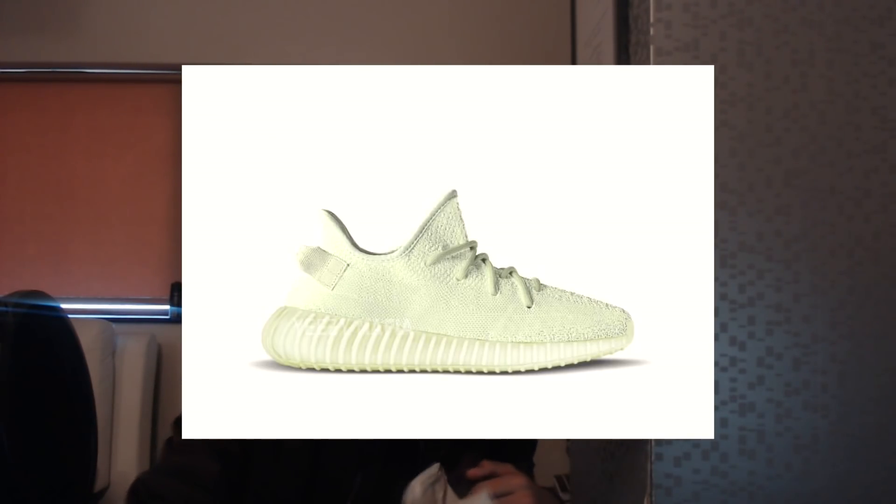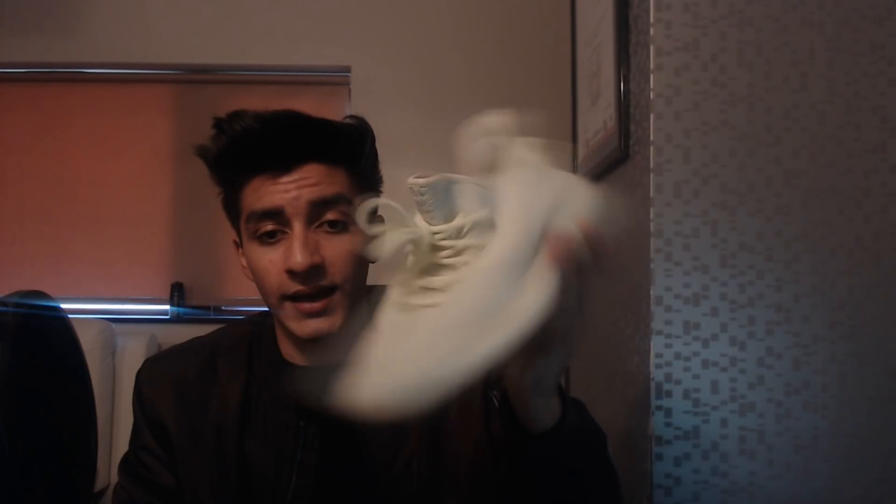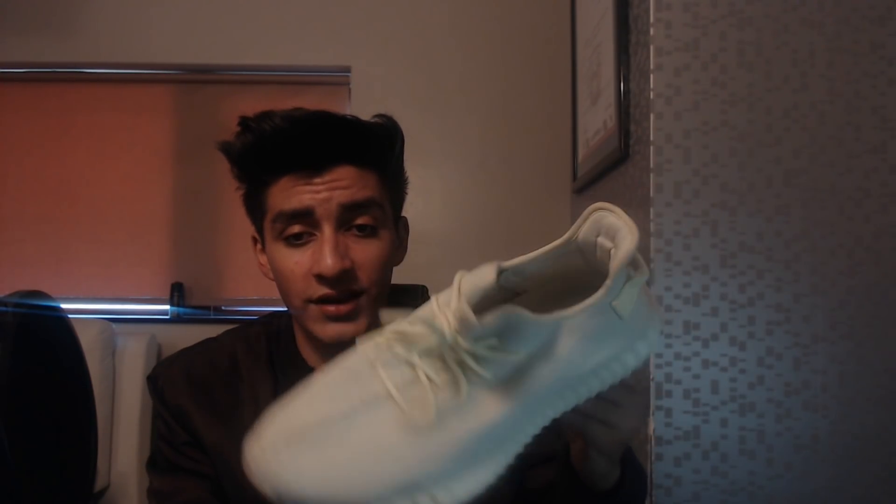Also in October we have the Sesame drop. Trust me — the picture doesn't do it the best justice. I'm actually gonna put the Butter stock image on screen alongside what they look like in real life. Even on camera you can see the difference. The shoe doesn't do it justice compared to the stock image — that's why I think the Sesames will actually be a very good shoe to cop, and I'm personally going to be copping them.